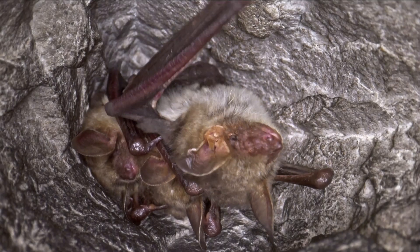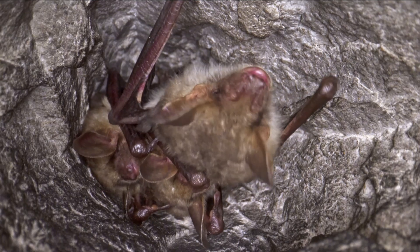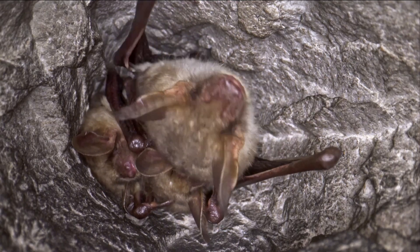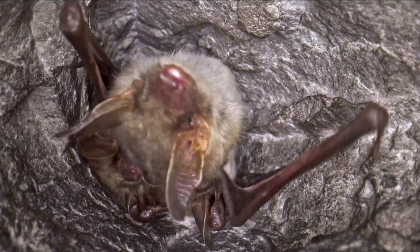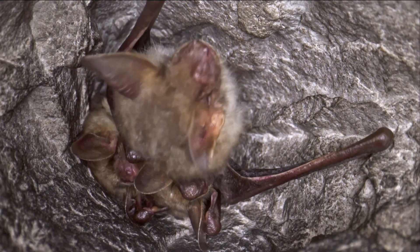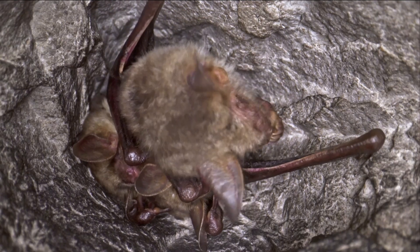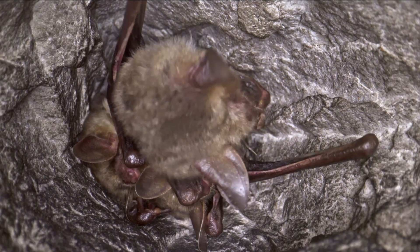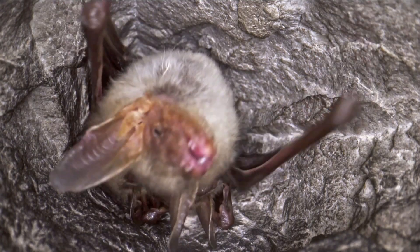Remarkably, while humans cannot hear most bat calls, if we could, we would discover that bats are quite loud. Bats must produce high volumes of sound because high-frequency sounds quickly diminish in intensity as they travel. This is why humans transmit analogue radio stations at relatively low frequencies, as it allows sound to travel longer distances whilst minimising the energy consumed.